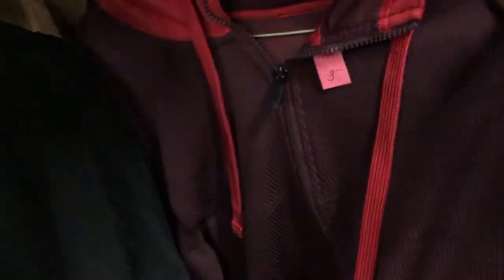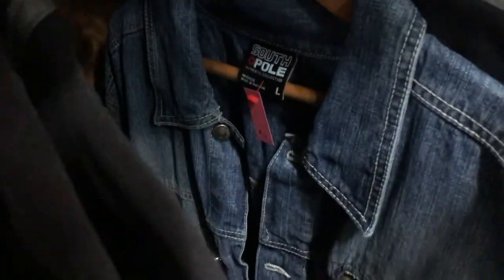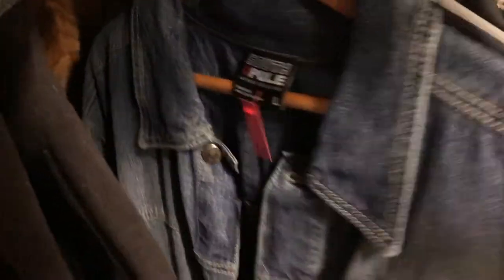Going through the jackets — it's not looking too good. But this is pretty cool, it has a hidden hoodie in here. I want nine bucks for it, I may get this. Let's put that in my little basket.